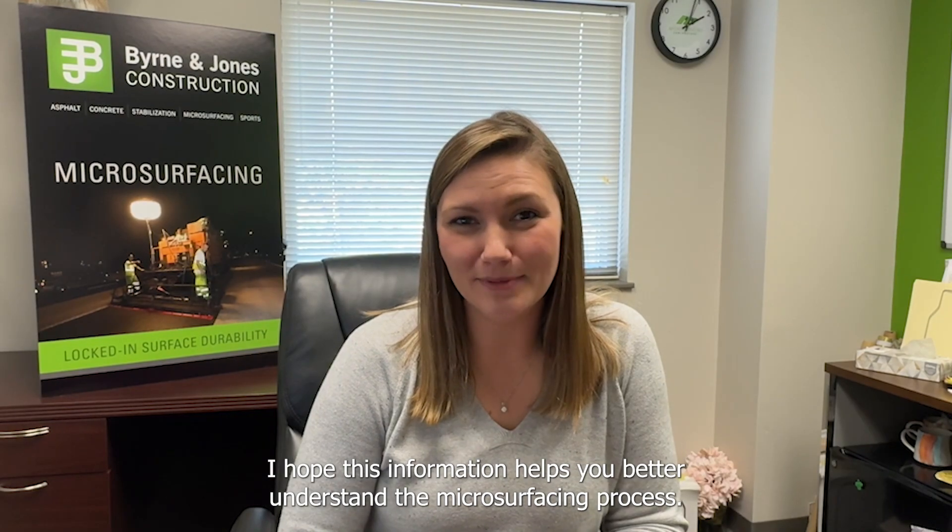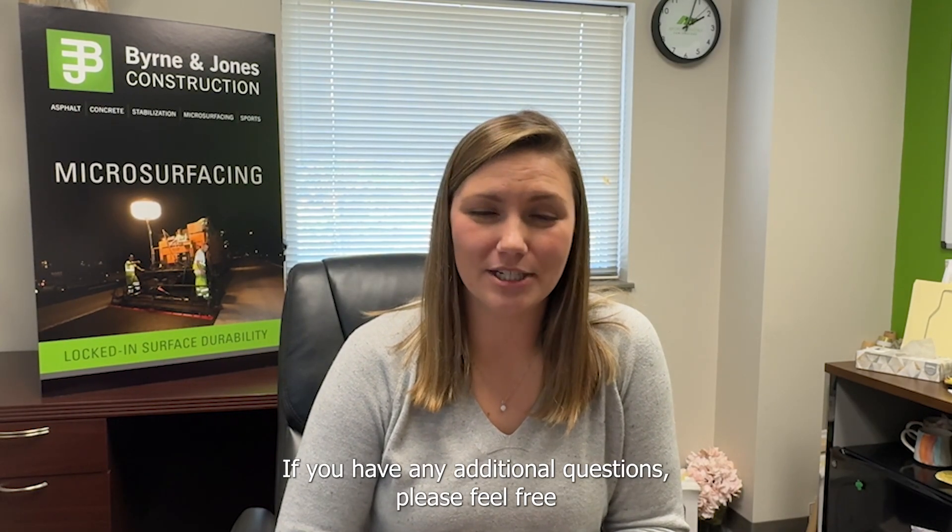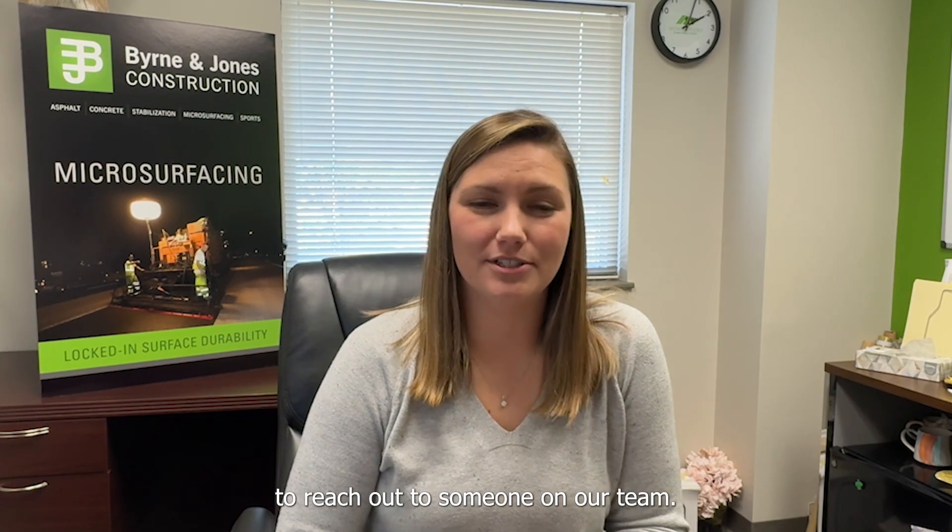I hope this information helps you better understand the microsurfacing process. If you have any additional questions, please feel free to reach out to someone on our team. Thank you for your patience and we look forward to working with you on this microsurfacing project.